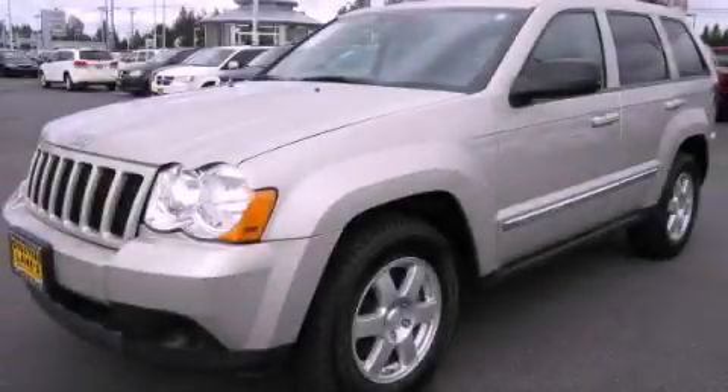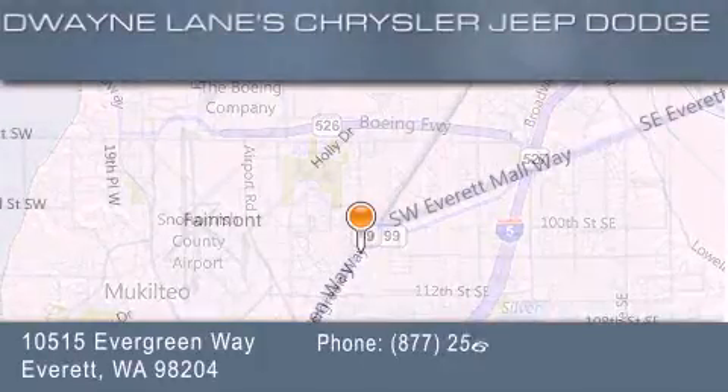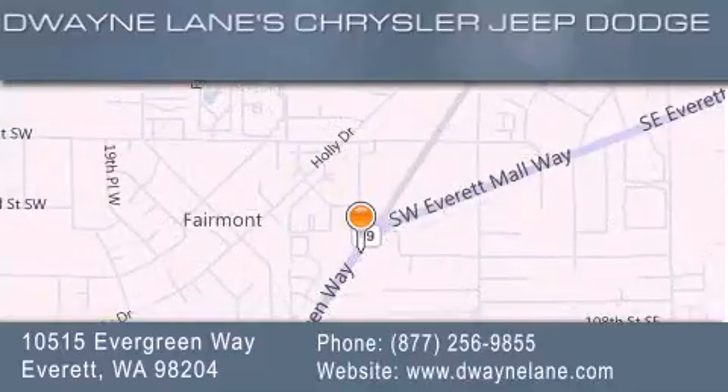This vehicle is sure to sell fast — call and arrange your test drive today. Dwayne Lane Chrysler Jeep Suzuki is located at 10515 Evergreen Way in Everett. Our goal is to exceed all of your expectations to ensure that you'll return for future visits.